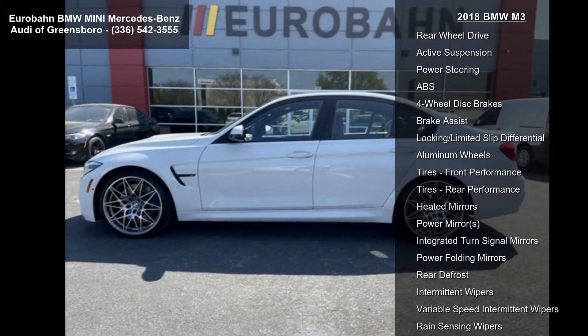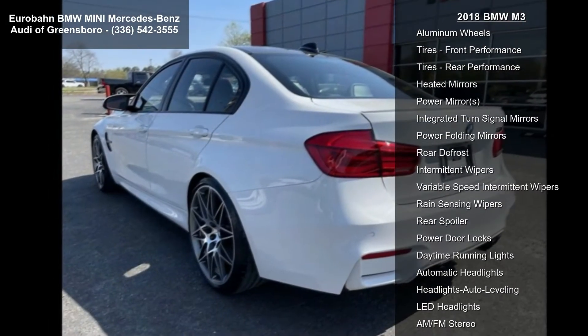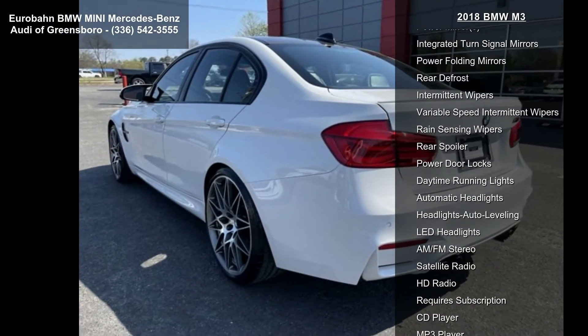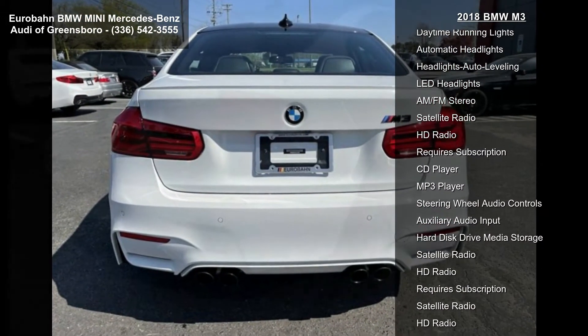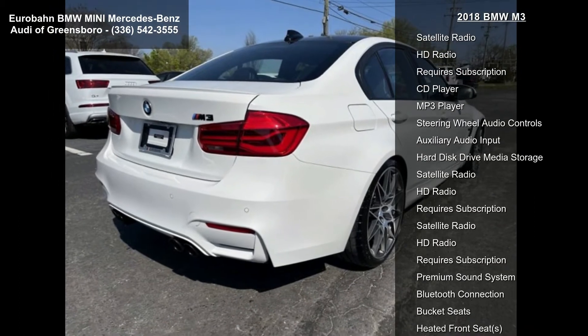This vehicle's top features include turbocharged, rear-wheel drive, active suspension, power steering, ABS, four-wheel disc brakes, brake assist, locking limited slip differential, and aluminum wheels.